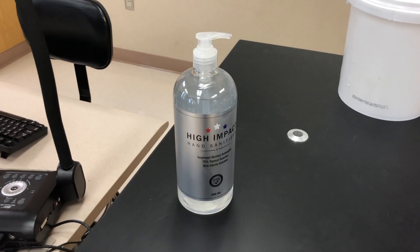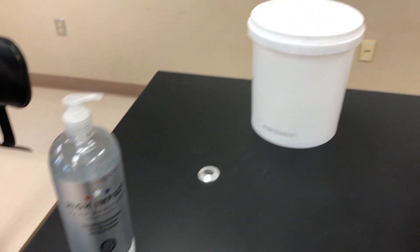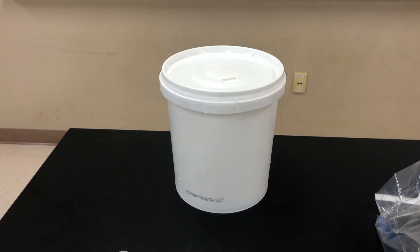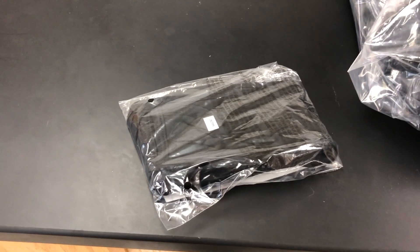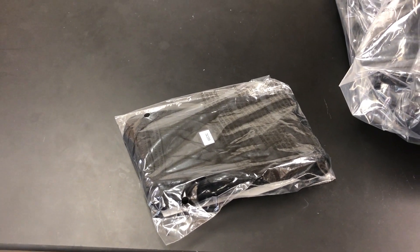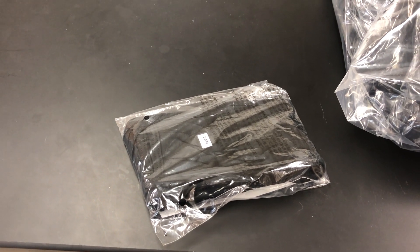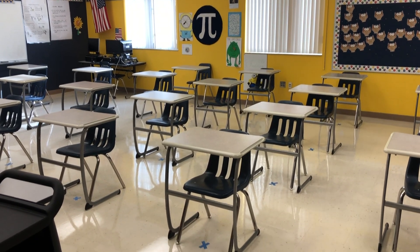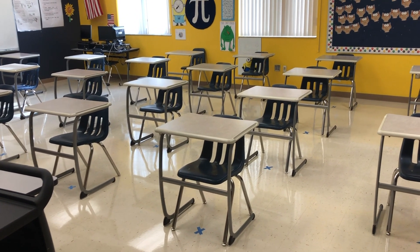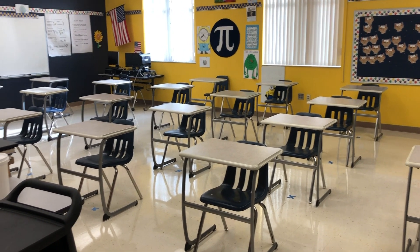Thanks to PTSA, we have hand sanitizer in every single classroom. The district has also sent each teacher a bucket of sanitizing wipes as well as masks for students. Students, second period, you will be receiving five washable masks during your second period class. This classroom is set up at three to five feet apart, with teachers first filling in the six feet apart desks.